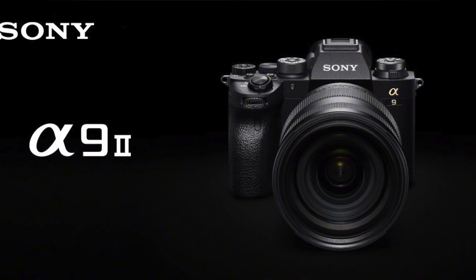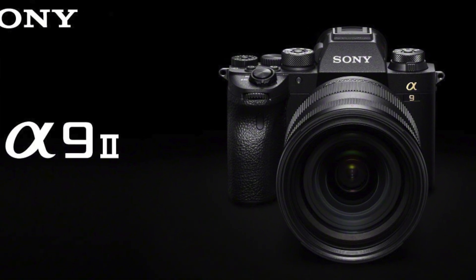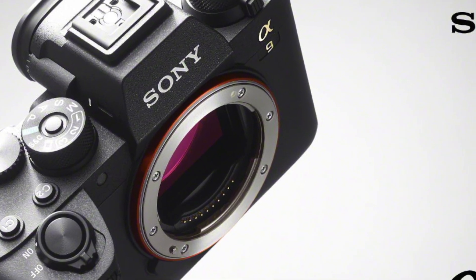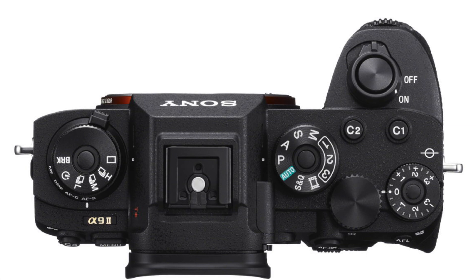Today's a big day for Sony. They just announced the A9 Mark II. It seems like it was not that long ago that I was talking about the A9 and how it's not just a camera for sports. Well, the A9 Mark II has been announced. I have not had hands-on time with it — Sony did not have a press event for this release. I had a phone call with Sony a few days ago where they gave myself and others the rundown on the camera.